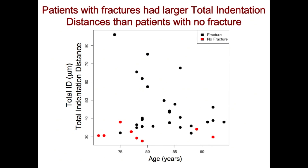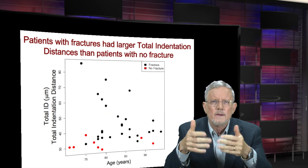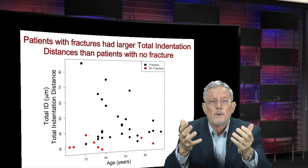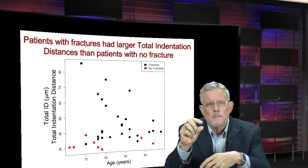Each one of those dots represents an elderly woman who's in a hospital bed either from a hip fracture, shown in black dots, or from some other cause, shown in red dots. What you see is that the indentation distance — which is how high the points are — is greater for the black dots on average than for the red dots. In particular, over 40 is all black dots, below 30 is all red dots, and in between there's some overlap.